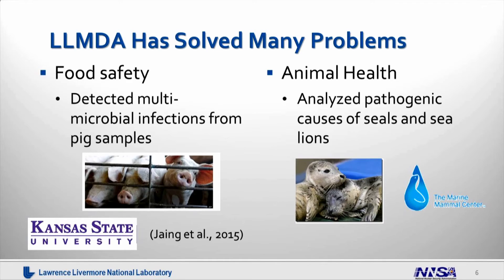More recently, we have applied the technology in food safety and animal health. Through a recent collaboration with Kansas State University, we analyzed the potential of this technology to look at polymicrobial infections for pig samples such as fecal samples, fluid samples, or blood samples, and looked at many different viral and bacterial infections. The study demonstrated that the LLMDA has a lot of potential to be used as a surveillance and diagnostic tool. We also collaborated with the Marine Mammal Center to use the LLMDA to analyze potential pathogenic causes of illness in seals and sea lions along the California coast.